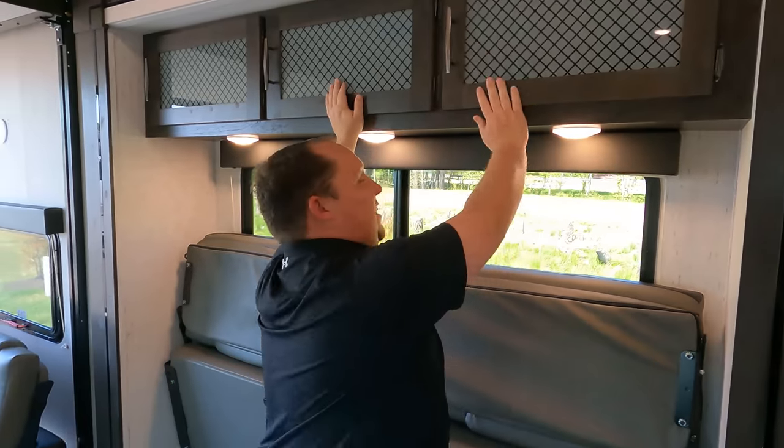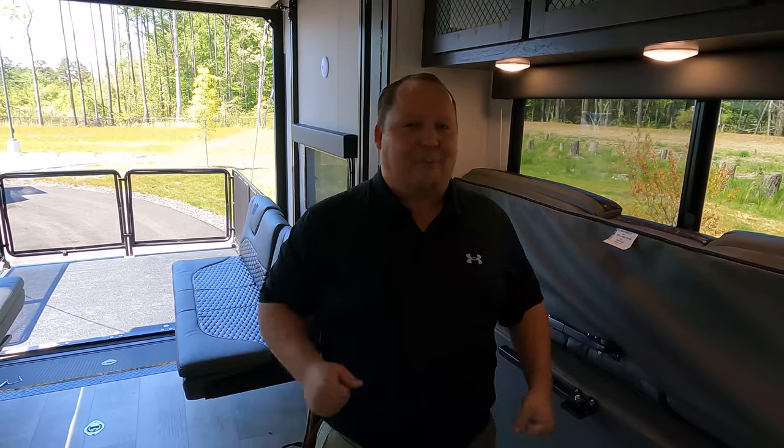It's now time for the MSRP. The MSRP on this Momentum is $63,045. We don't currently have a sale price because it's a current model year and Grand Design won't let us show it, but we sell a ton of Grand Designs across America and we know we'd be able to get people a much better price.